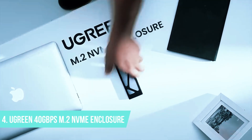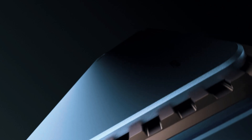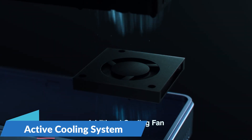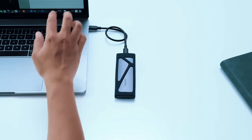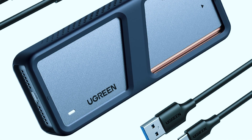Number 4: Ugreen 40 Gigabits Per Second M.2 NVMe Enclosure. If you're after steady, high-speed performance without worrying about your SSD overheating, the Ugreen 40 Gigabits Per Second M.2 NVMe SSD Enclosure with a built-in cooling fan is a top-tier option. Unlike many enclosures that rely solely on passive heat dissipation, this one includes an active cooling system to keep temperatures low and performance steady, even during heavy file transfers or demanding workloads. It's an ideal choice for content creators, tech professionals, and anyone who regularly pushes their storage to the limit.